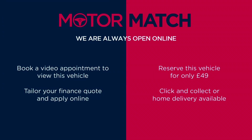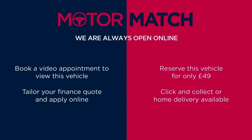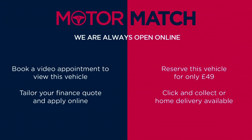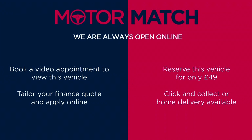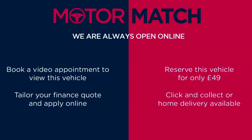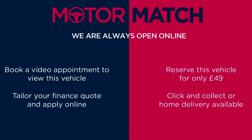This vehicle is part of the Motor Match promise that includes a minimum 30 day or 1,000 mile warranty, whichever is sooner. You have RAC extended warranty of up to three years available along with flexible finance packages. All Motor Match vehicles are subject to a £150 admin fee which covers the provenance check. For a personalised finance quote or to book a test drive give us a call on 0161 885 0358.